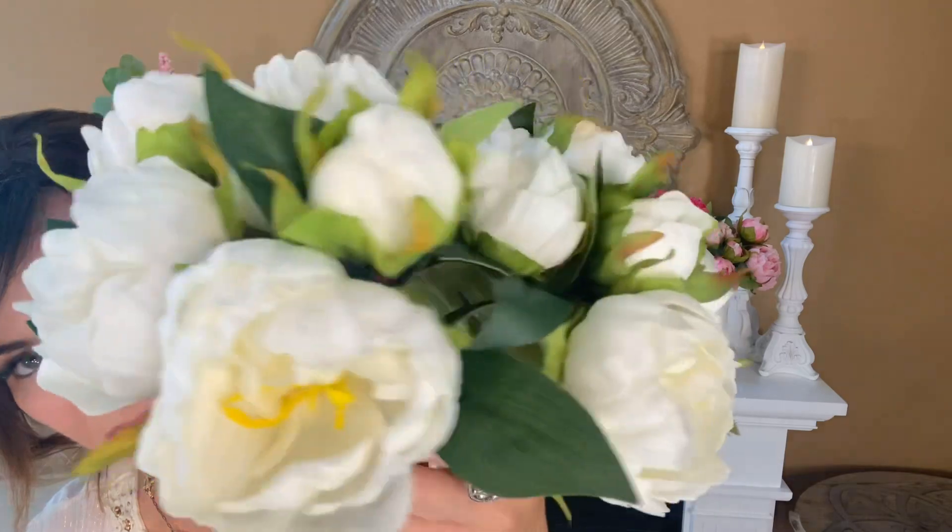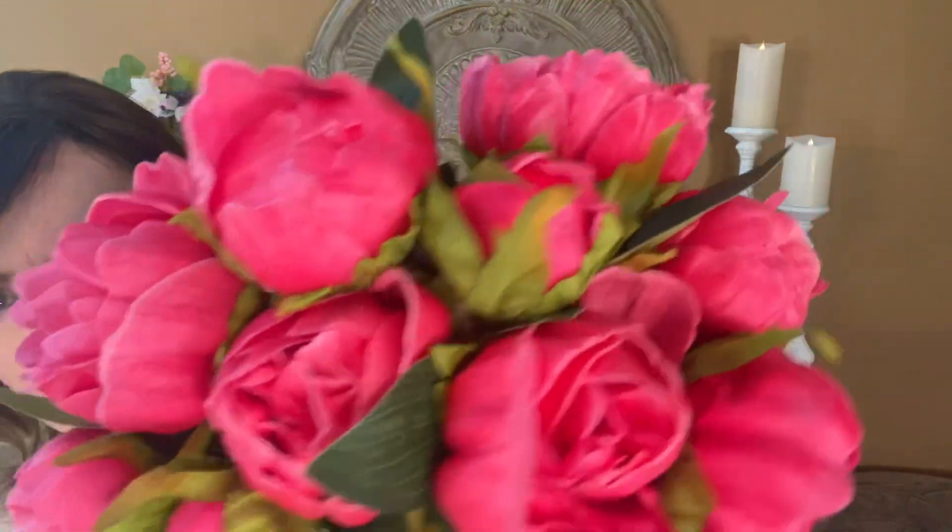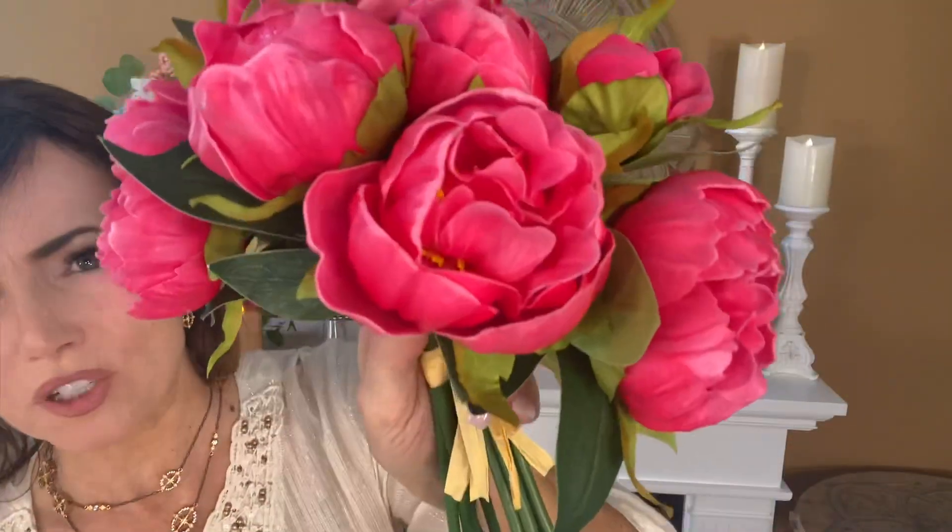Even on the inside — isn't that stunning? So beautiful. And then of course this beautiful deep pink that looks like just this gorgeous deep fuchsia magenta. Oh, so rich!